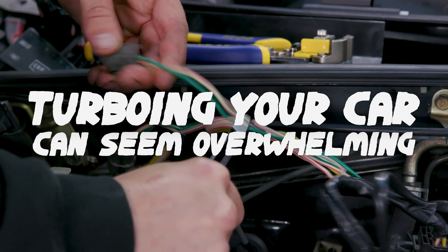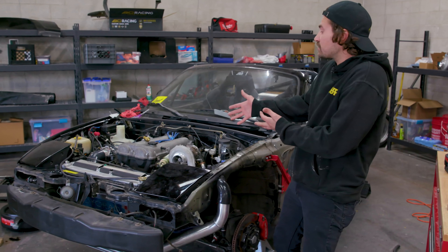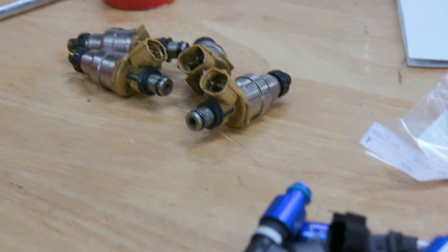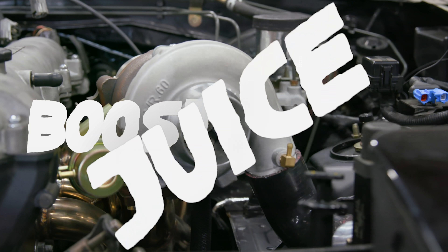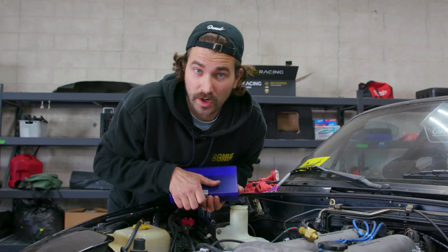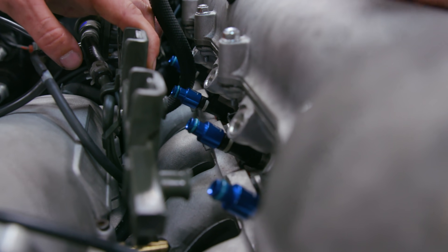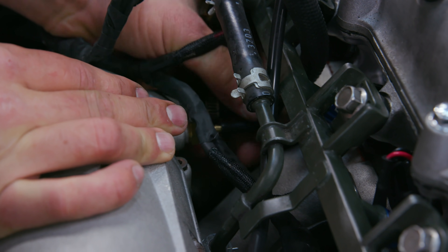But turboing your car can seem overwhelming. There's so many parts, so many things. How do you know it's all going to work together? How do you keep it cool? How do you tune it? And maybe most importantly, how do you make sure your fuel system is up to the task of handling all that new boost juice your turbo's slamming into your engine? That's what we're going to be doing today — upgrading our fuel injectors and talking about the fuel system overall, to make sure you know what you need to upgrade if you're thinking about turboing your car.